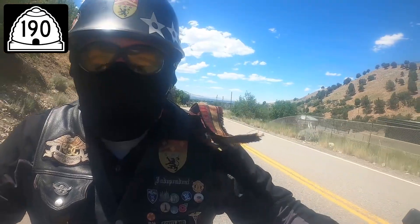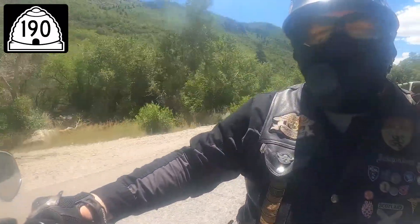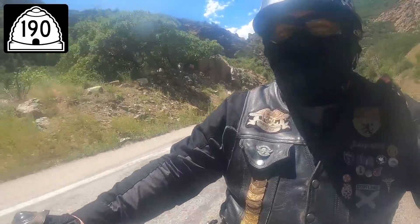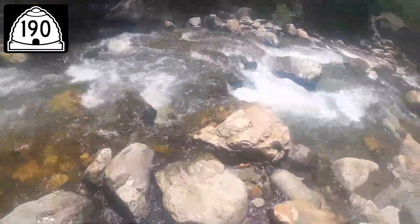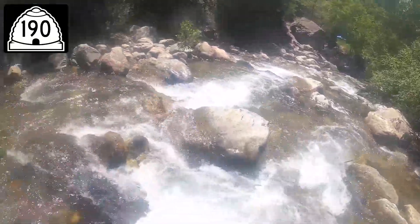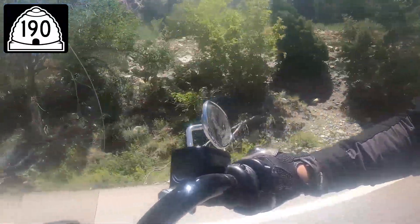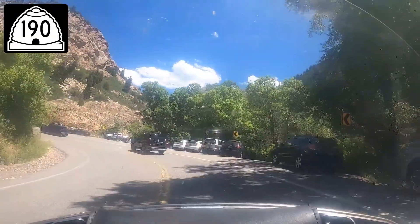Now we know the ride, let's get to it. Now we're headed up to Big Cottonwood Canyon. Let's take a quick walk down to the creek. There's the Stair Station Hydroelectric Power Plant.